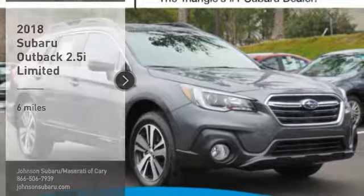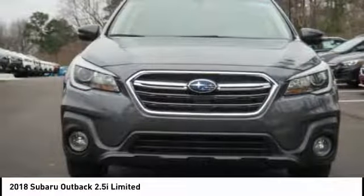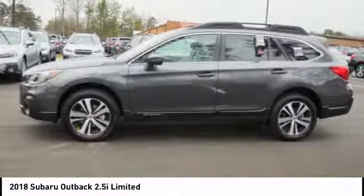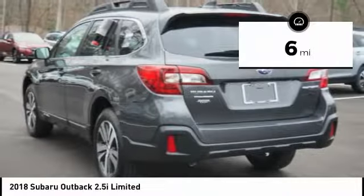Stop by and take a look at the 2018 Outback. Take the go-anywhere capability of all-wheel drive and plenty of room for cargo and companions, and you've got the Subaru Outback. Let the adventure begin. This vehicle has less than 100 miles.